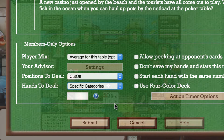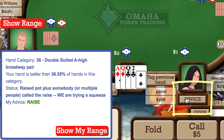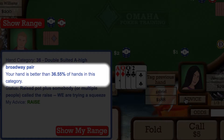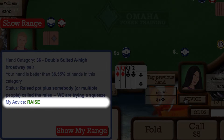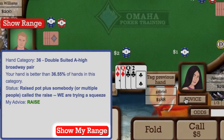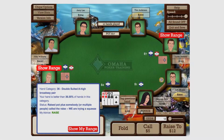If you are uncertain about what action to take pre-flop, click the Advice button, and you'll see into which category your hand falls, what your situation is, and what action is advised. Expert players can examine their entire hand range and their opponents' ranges with details of how every hand should be played.